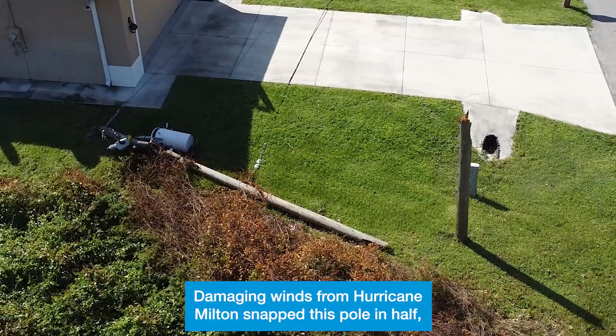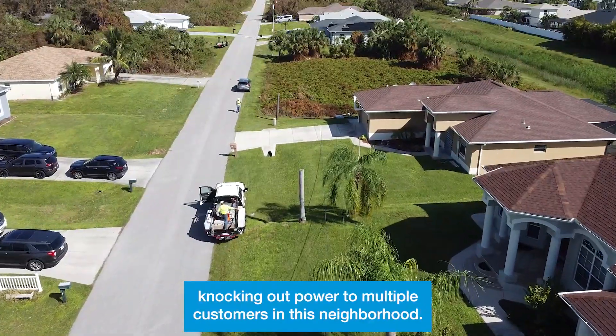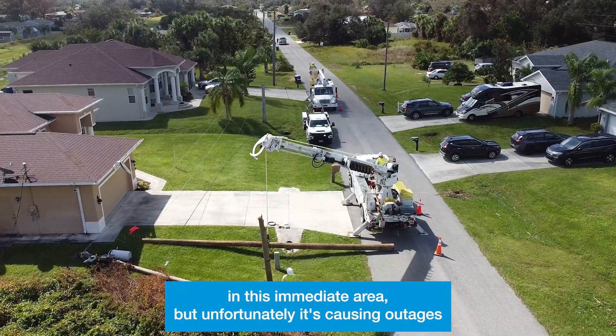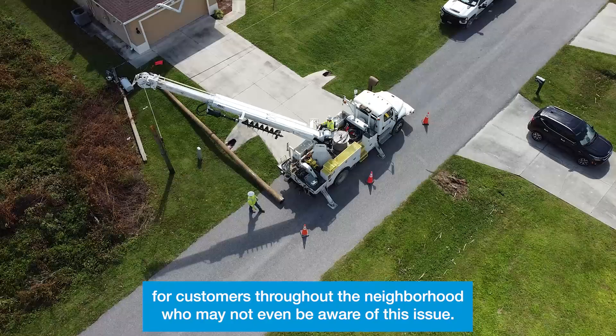Take a look. Damaging winds from Hurricane Milton snapped this pole in half, knocking out power to multiple customers in this neighborhood. This damage is obviously visible in this immediate area, but unfortunately it's causing outages for customers throughout the neighborhood who may not even be aware of this issue.